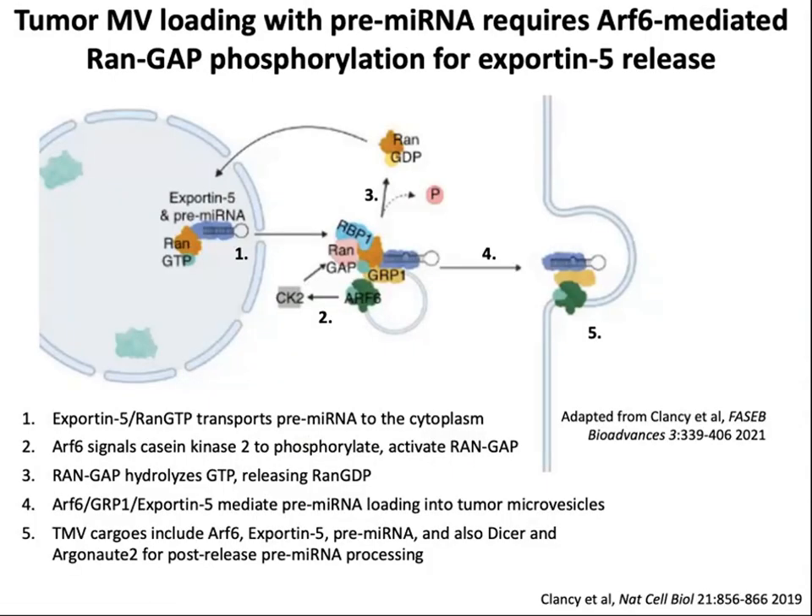Intracellular trafficking was also found to be important for transport of microRNAs into microvesicles. This is work from Chris Lindesmith-Shori's laboratory, where they found that EGFR-mediated RanGAP phosphorylation was involved in transport of microRNAs to microvesicles. Specifically, nuclear transport proteins exportin-5 and RAN-GTP transported pre-microRNA into the cytoplasm, where the RanGAP was phosphorylated downstream of EGFR. The RanGAP then hydrolyzed the GTP of RAN-GTP, releasing the complex, and exportin-5, GRP1, and EGFR mediated pre-microRNA loading into tumor microvesicles. The pre-microRNA complex also included Dicer and Argonaute-2, members of the microRNA processing machinery.